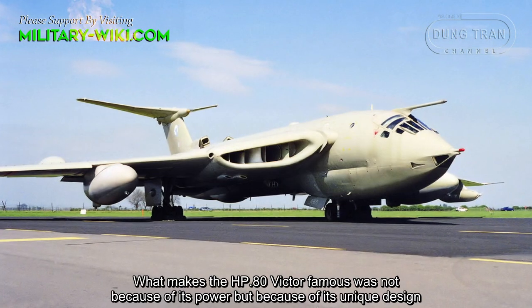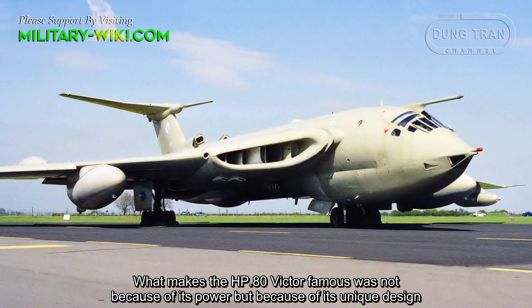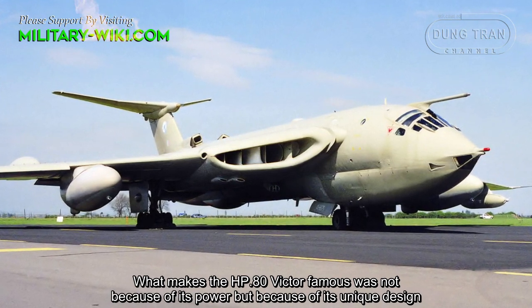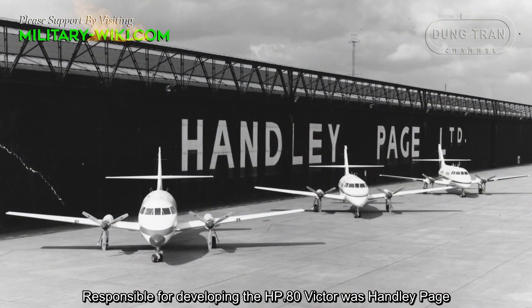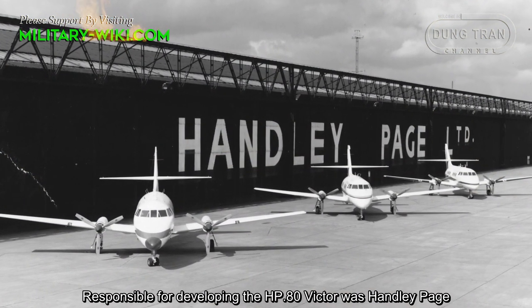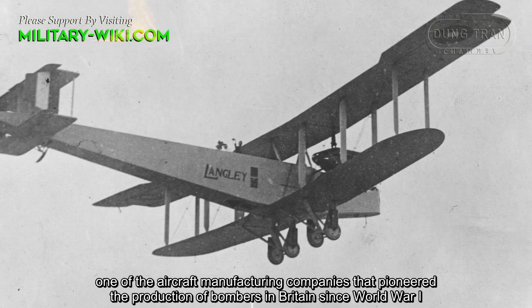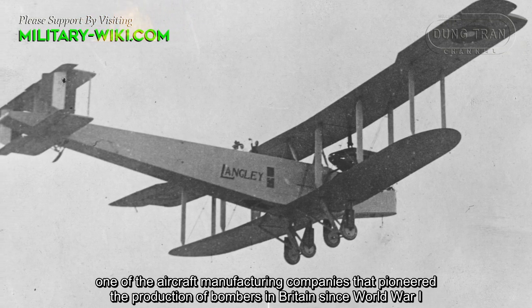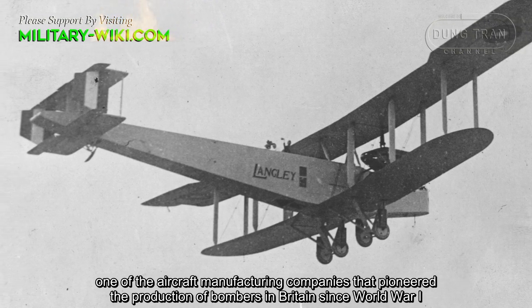What makes the HP-80 Victor famous was not because of its power, but because of its unique design. Responsible for developing the HP-80 Victor was Handley Page, one of the aircraft manufacturing companies that pioneered the production of bombers in Britain since World War I.